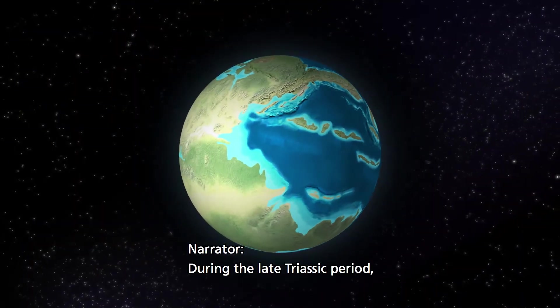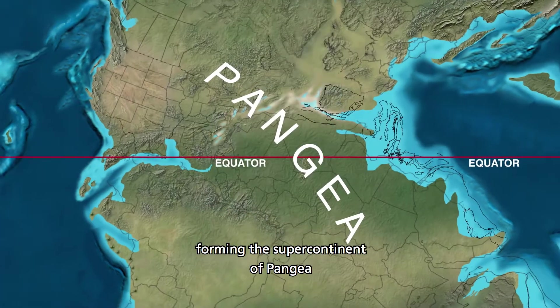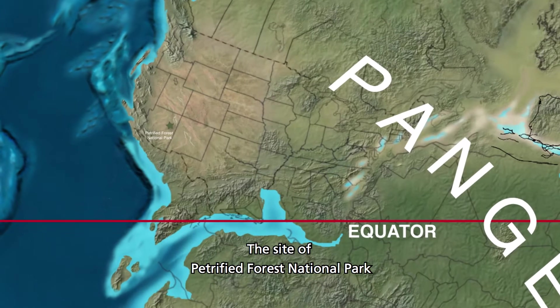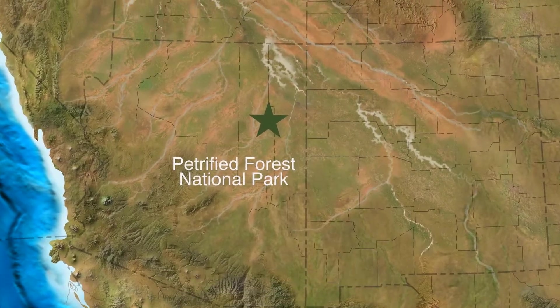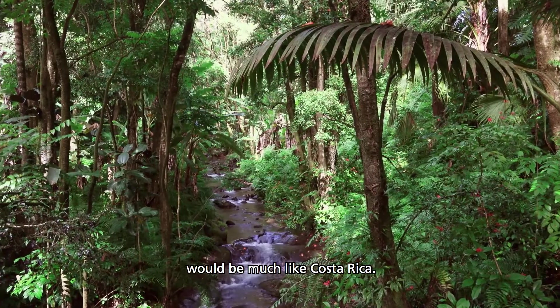During the late Triassic period, the continents were joined together, forming the supercontinent of Pangaea. The site of Petrified Forest National Park would have been located near the equator, about where Costa Rica is today. The climate and landscape of the region would have been much like Costa Rica.